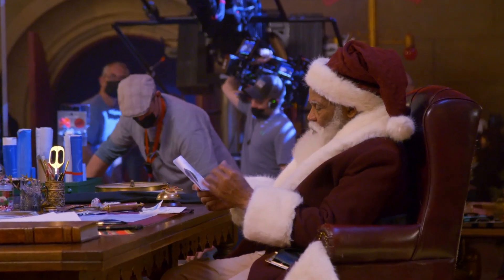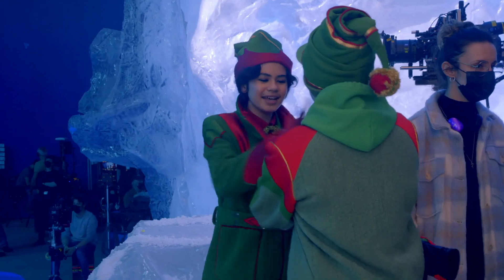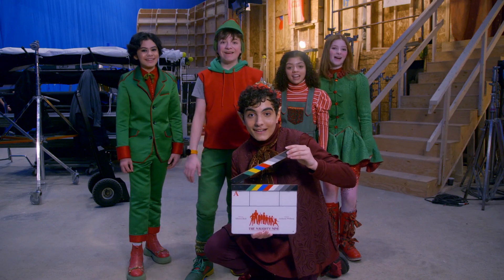Santa has been great to work with. I think it's time your kids got home. My favorite part about shooting The Naughty Nine is definitely all of the close friends we've made. This is a great movie. The Naughty Nine. That's a wrap on The Naughty Nine.